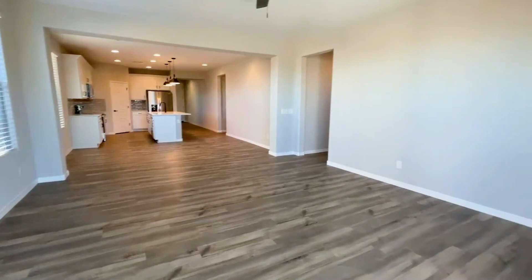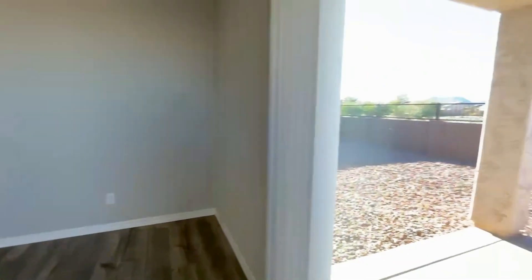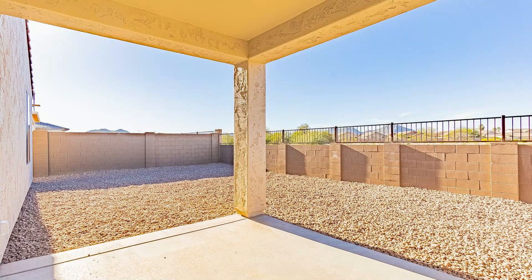You also have a fully landscaped backyard with a covered patio, perfect for relaxing and enjoying the Arizona weather.